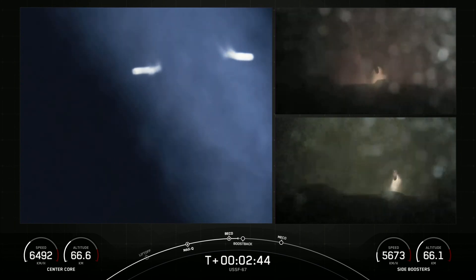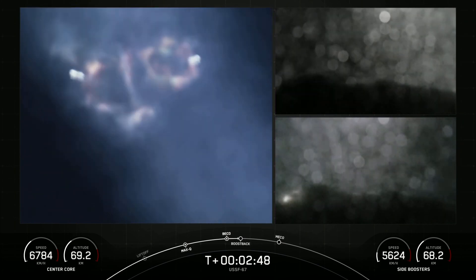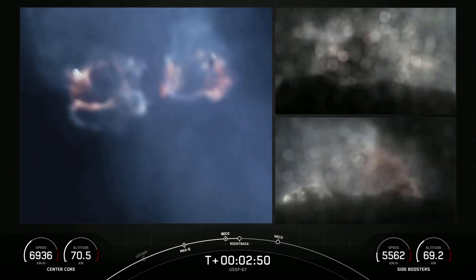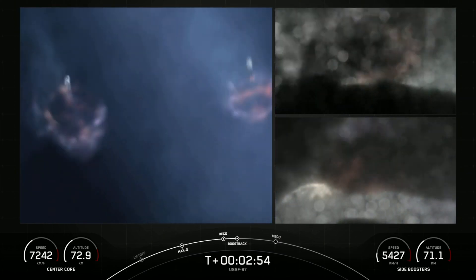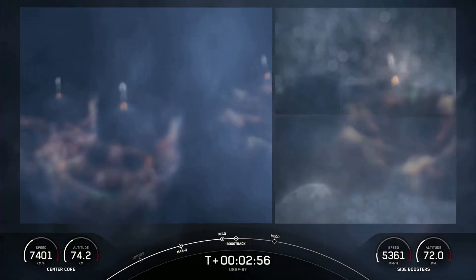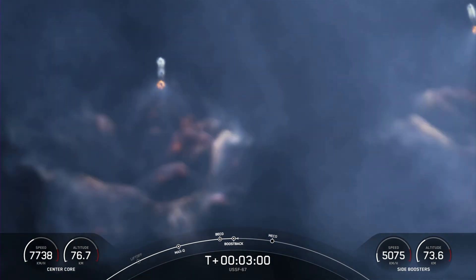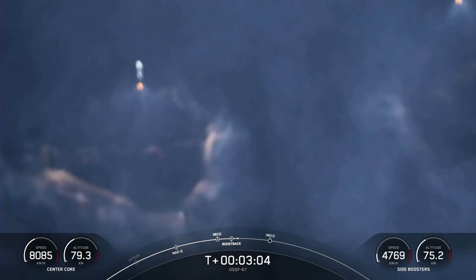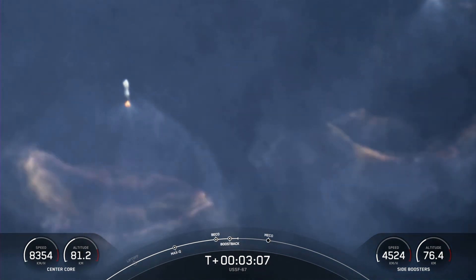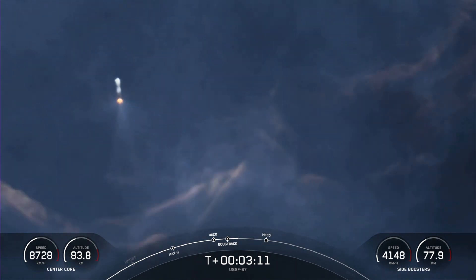Side core booster start up. Incredible views. We just had BECO and separation of the side boosters, and you can see on your left-hand screen that the side boosters have lit back up. They are now in their boostback burn, making their way back down to Earth. Those side boosters are returning to Florida under the power of three engines — that's three of the nine M1D engines.